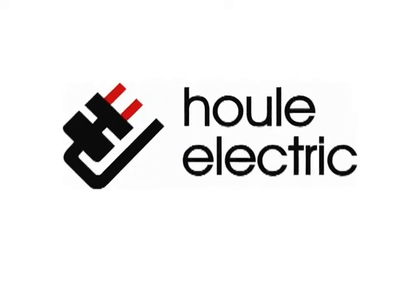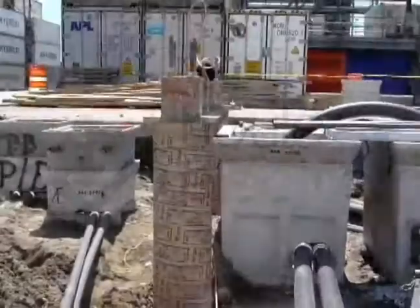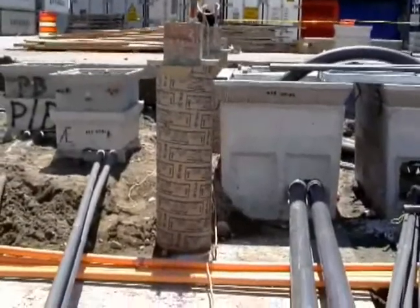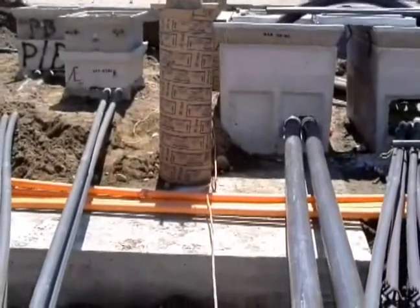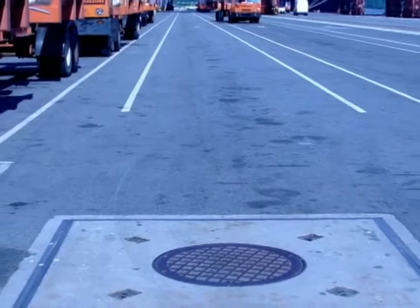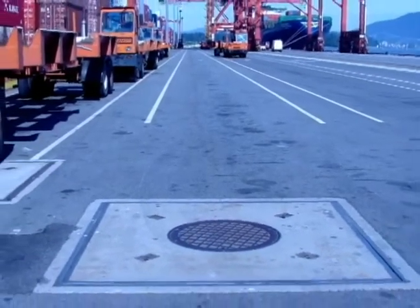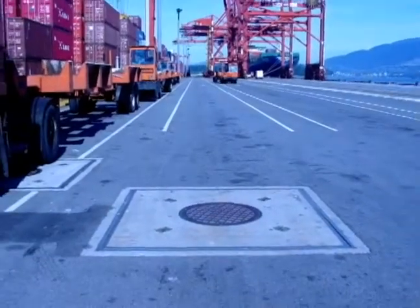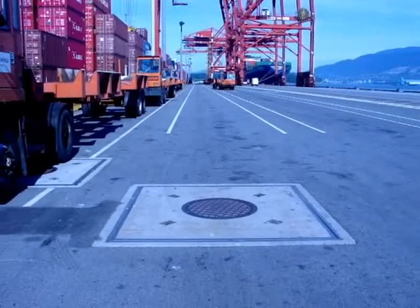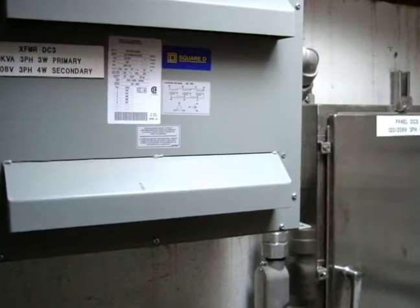Most notably, Houle played a critical role in the berth expansion part of the project. Houle Electric was responsible for running cable to all 16 of the terminal's new vaults. What made this particularly challenging was the sheer distance that needed to be covered, and it also required an incredible coordination effort with other contractors.